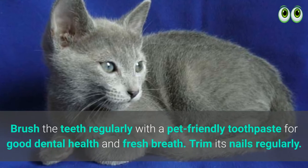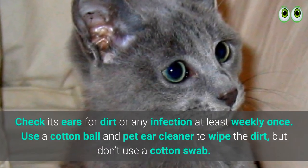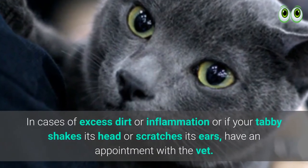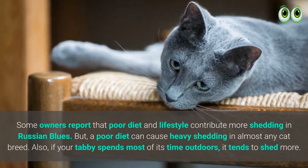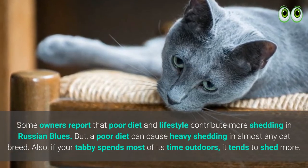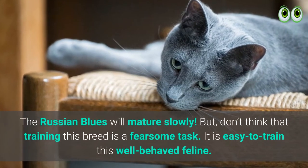Ensure that you are using a shampoo designed for cats while bathing it. Brush the teeth regularly with a pet-friendly toothpaste for good dental health and fresh breath. Trim its nails regularly. Check its ears for dirt or any infection at least once weekly. Use a cotton ball and pet ear cleaner to wipe the dirt, but don't use a cotton swab. In cases of excess dirt, inflammation, or if your cat shakes its head or scratches its ears, make an appointment with the vet. Some owners report that a poor diet and lifestyle contribute to more shedding in Russian Blues, and if your cat spends most of its time outdoors, it tends to shed more.